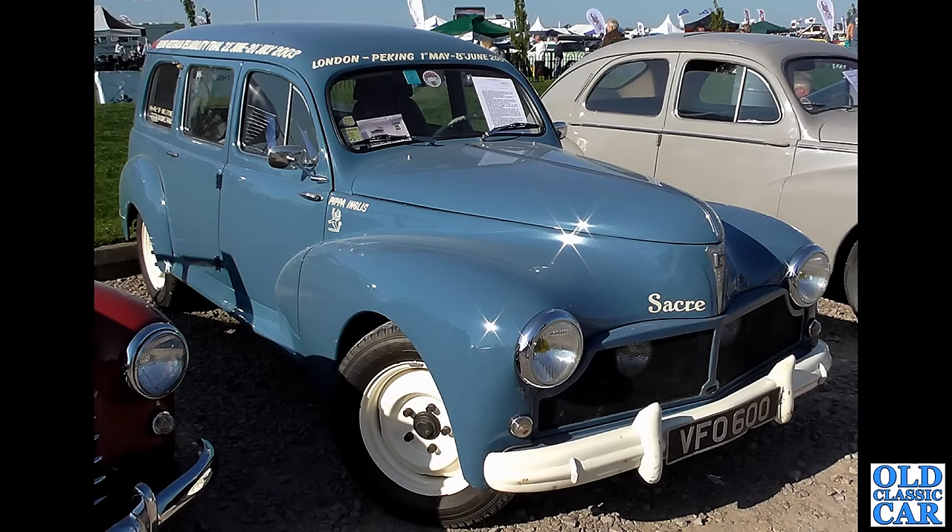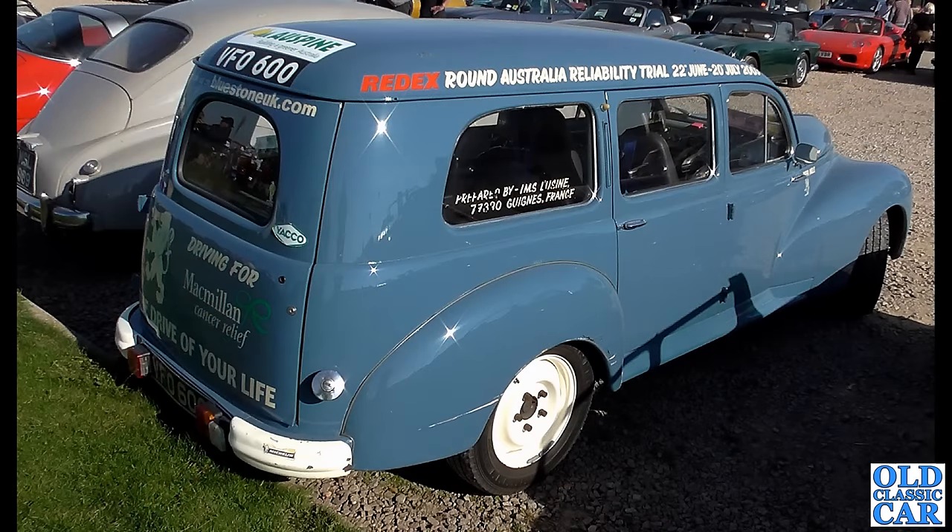A few years ago we went to Sywell for the Pistons and Props meeting. There are two classic Peugeots: a grey 203 saloon and, in the centre of shot, a wonderful blue Peugeot 203 estate. Judging by the livery on the roof, it once did a London to Peking run for Macmillan Cancer Relief. How cool is that! Very interesting to see those two classic Peugeots at Sywell.